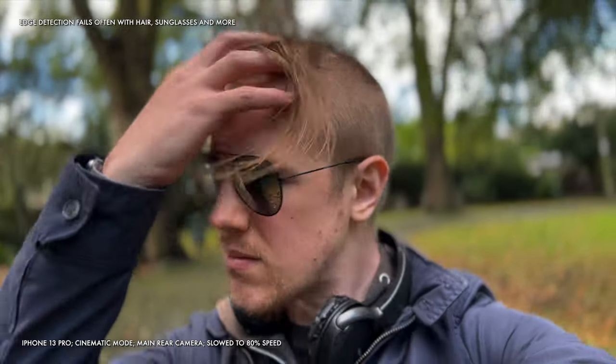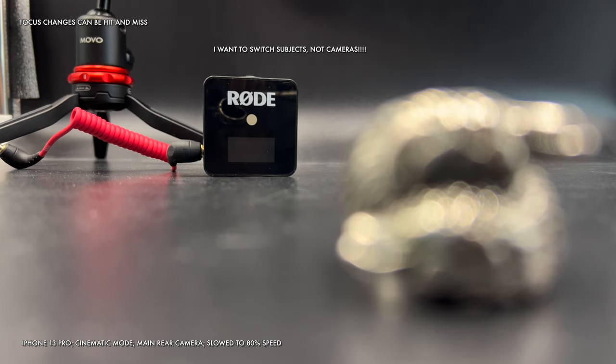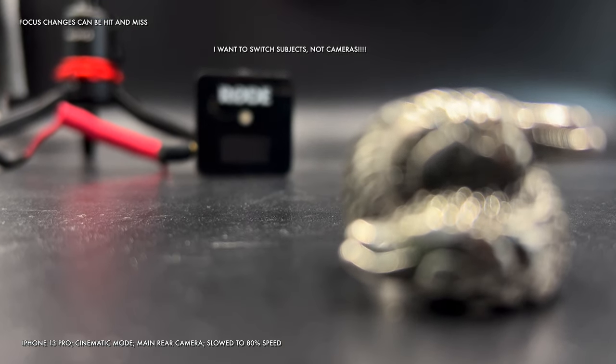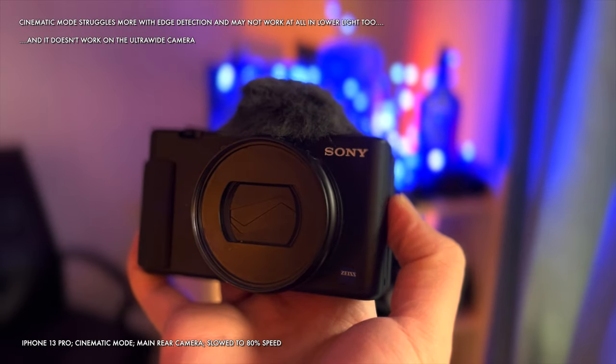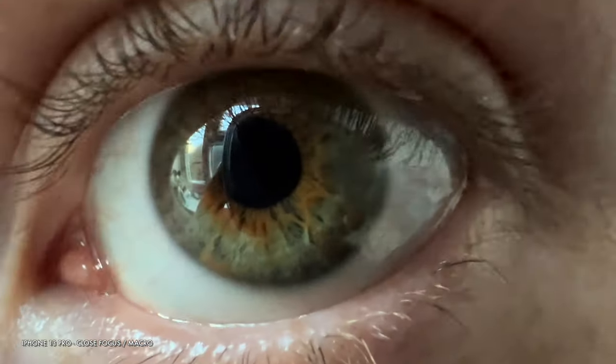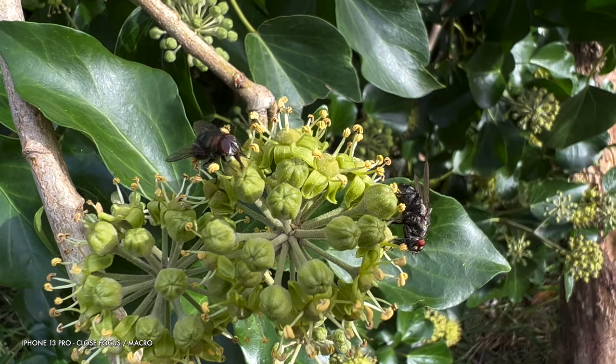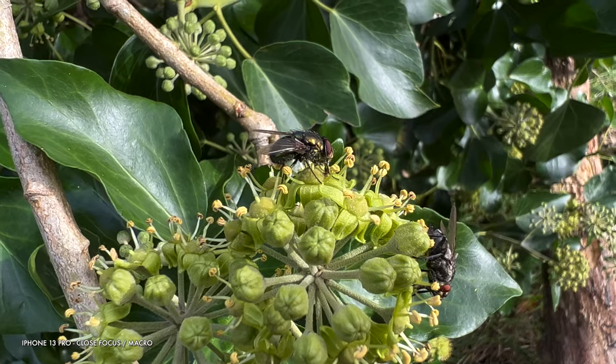Even if you prefer to work in 1080p 30fps, cinematic mode still has issues with imperfect edge detection and problems around shifting focus, whether it's human subjects or something else. While results can look great in some moments, the fakeness is hard to miss over a continuous time period. However, bokeh increases as focus distance gets closer, and when it comes to close focus, the iPhone 13 Pro has a secret weapon: macro mode, where the camera allows you to get insanely close to your subject, achieving both captivating results and natural bokeh.